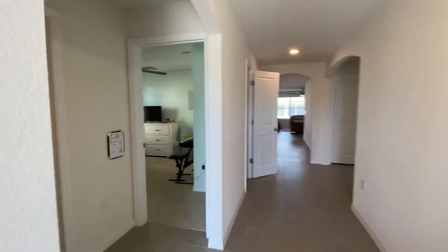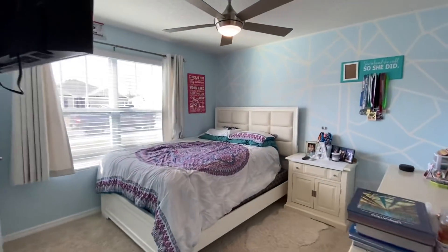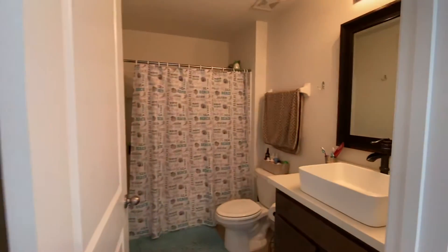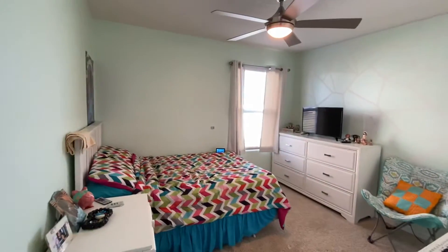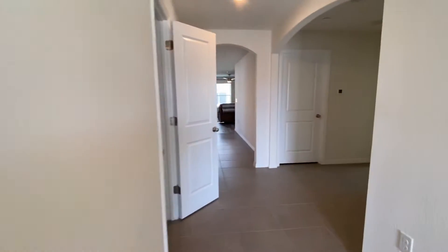Got tile floors here in the foyer. I'm gonna have two guest bedrooms coming up here — here's one of them. This house is over 1,700 square feet. We got a guest bathroom here. Another guest bedroom here. So far we've seen two bedrooms.